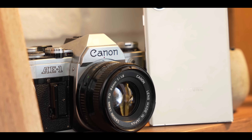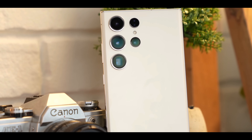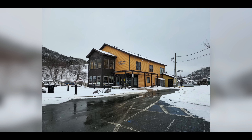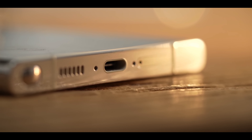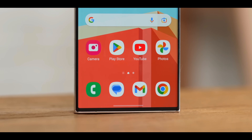Many are captivated by the 200MP isocell HP2 image sensor that the device is equipped with, and its ability to snap photographs using a 10x optical zoom and 100x digital zoom. The phone is equipped with a 5000mAh battery, the same capacity found in last year's Galaxy S22 Ultra model.